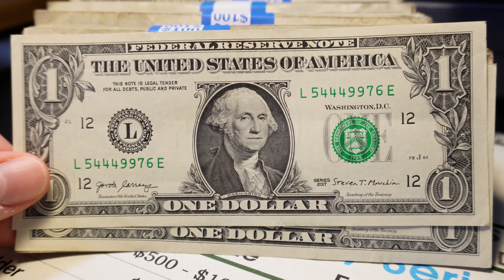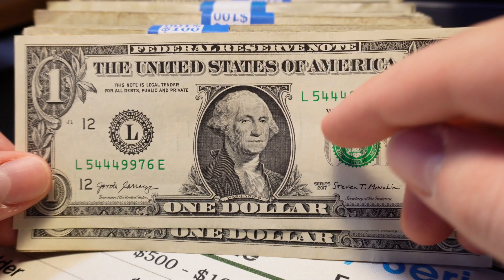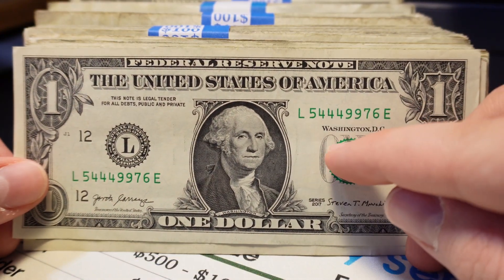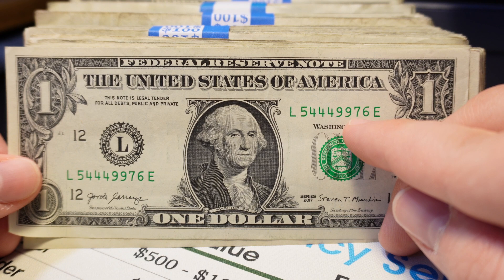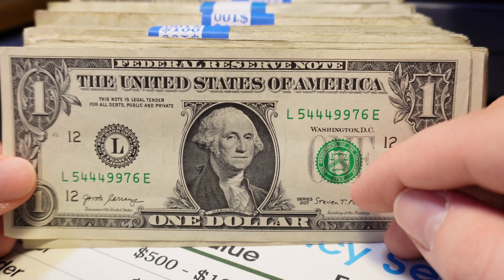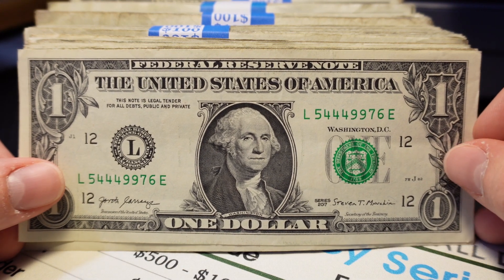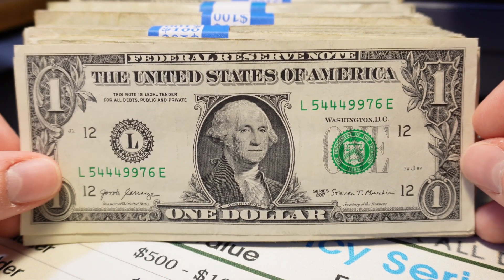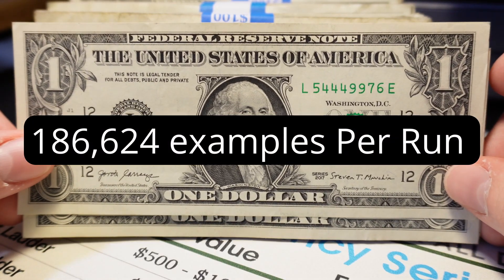You have some that are extremely rare, like solids, 8-digit ladders, true binaries, and 7-of-a-kind — and then some that are more common, like this one: a triple and a pair consecutive, which some people call a full house note. You need to have a three-in-a-row and then a pair of two numbers all together. These have a 1 in 514 chance of being found per run, meaning there are about 186,624 examples of these notes.